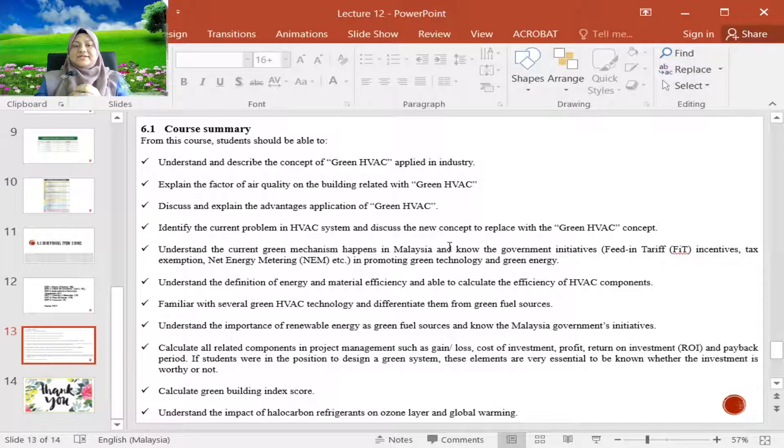You should understand the importance of renewable energy as a green fuel source, and know what the government initiatives are in the Malaysian plan overall to push renewable energy to the forefront.